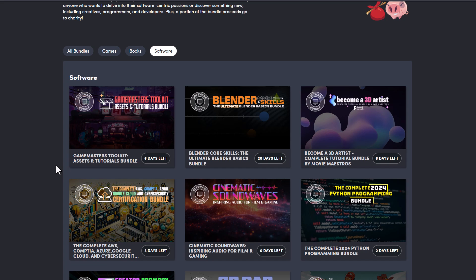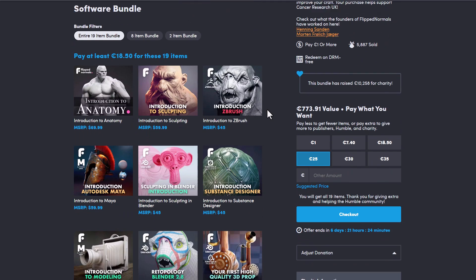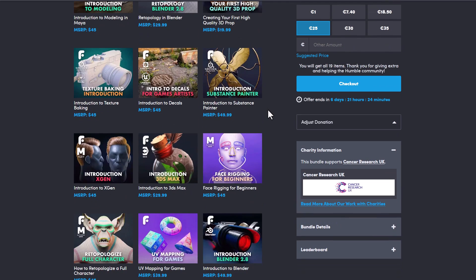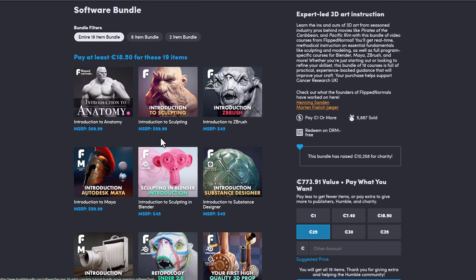It's also worth mentioning that there are a couple of bundles currently available that we've already talked about on the channel before. This one was actually running out but I think they did extend it — this is the 'Becoming a 3D Artist' bundle from the folks at FlipNormals, and it contains a huge set of tutorials and guides that will get you up and running with anatomy, sculpting in Blender, sculpting in ZBrush, understanding topology, all the way down to texturing, and various tools like Substance and Maya.